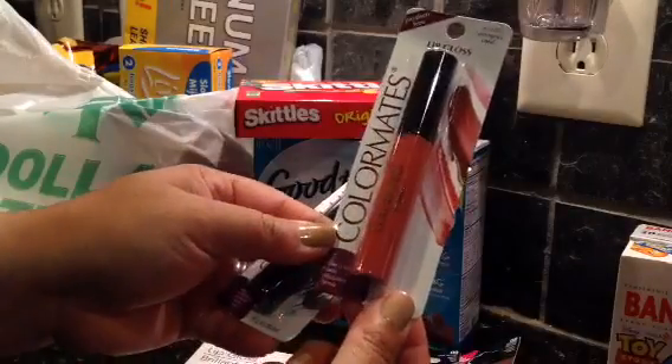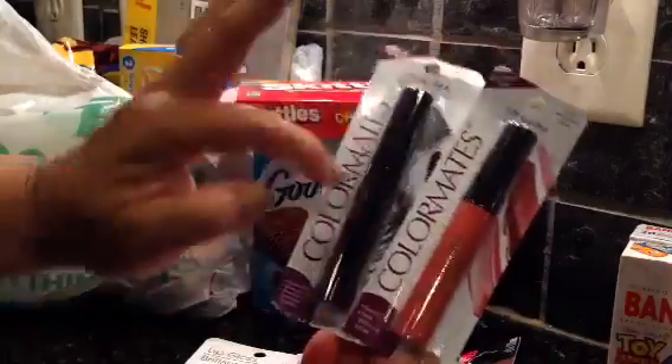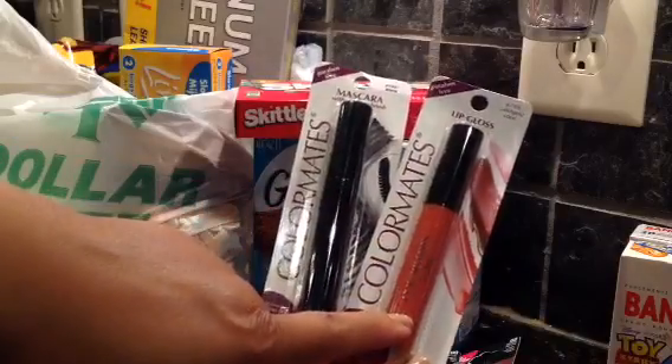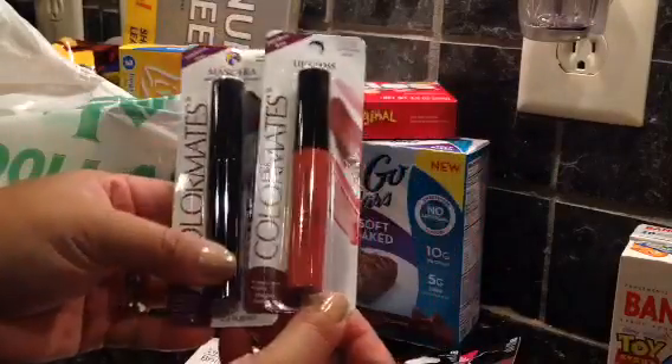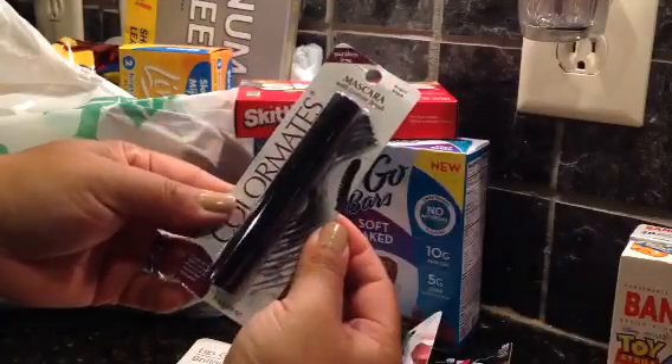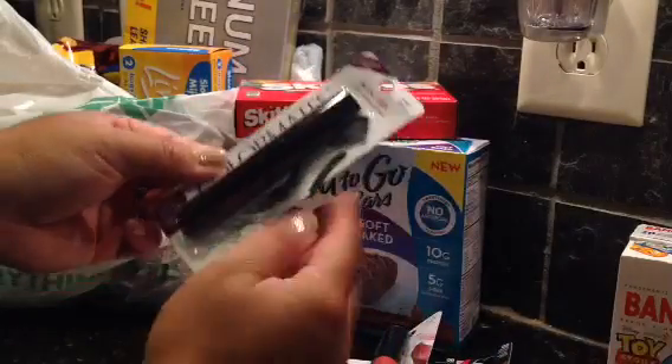I also found this lip gloss by Color Mates. The Color Mates are all paraben free. I got this in satin gold coral. And then this mascara in black, so I'm going to try that out.